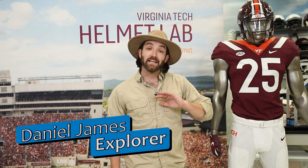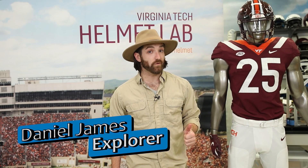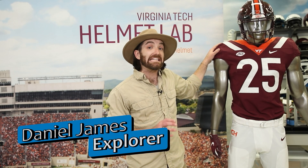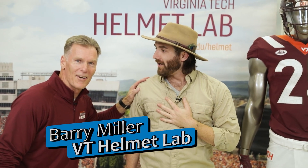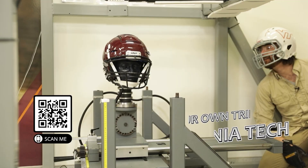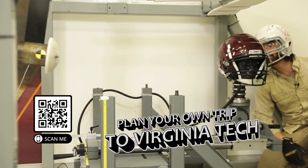Hey Daniel, how are you today? How's the Helmet Lab? Hi Daniel, so today we're going to be joining forces with my friend Barry Miller and his team here at the Helmet Lab, who are going to be teaching us about Newton's three laws of motion. Hey Daniel. Hi Barry, how are you? I'm good. We're excited to be here at the Virginia Tech Helmet Lab to demonstrate some of these laws of motion.